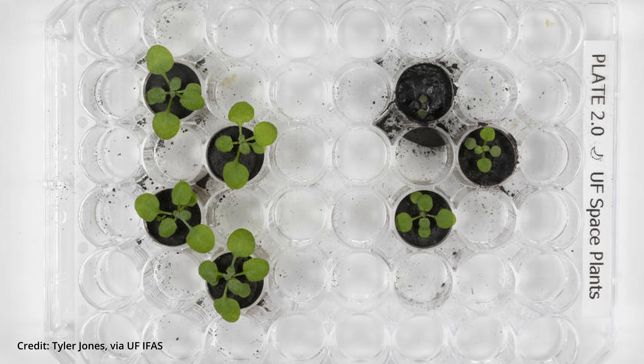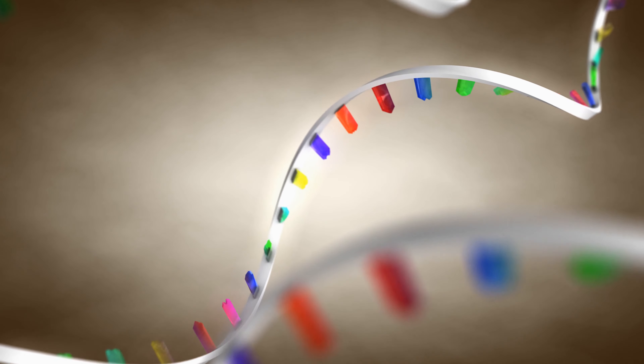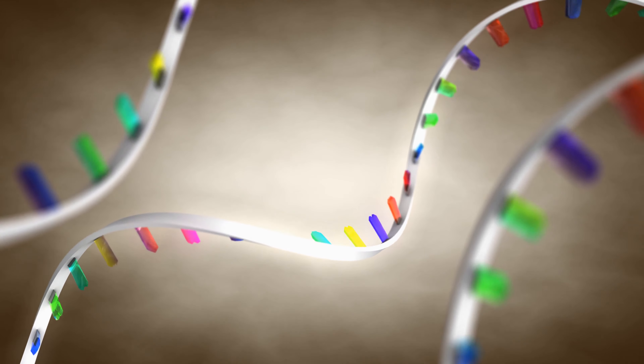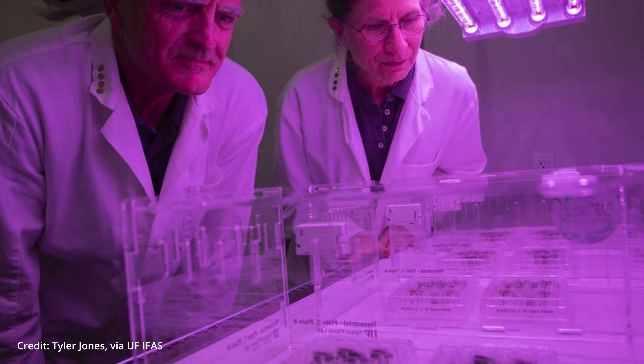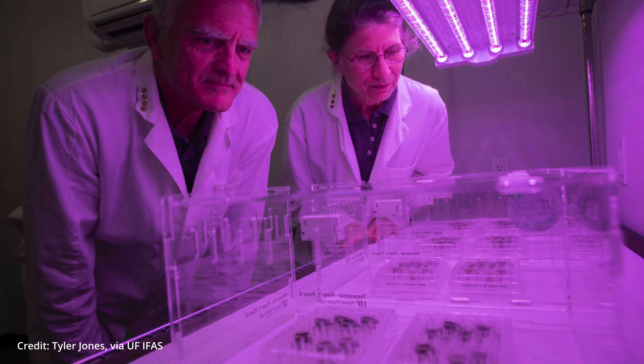However, after the sixth day, the plants in the lunar regolith weren't as healthy as the control group. Furthermore, the plants in Apollo 11 regolith weren't as healthy as the plants in Apollo 12 and 17 regolith. On the 20th day, the team harvested the plants and studied each plant's RNA, because RNA can show patterns of gene expression. The RNA analysis revealed the plants in the regolith grew under stress — similar to how Arabidopsis thaliana grows in soils with too much salt or heavy metals. Although the plants didn't grow as well as in the volcanic ash control, the scientists considered their results a success because the plants were able to grow at all.